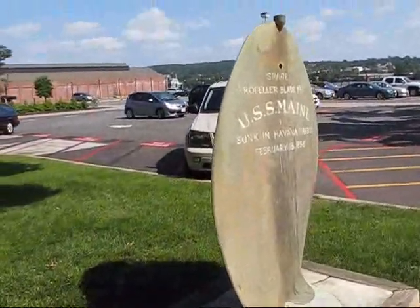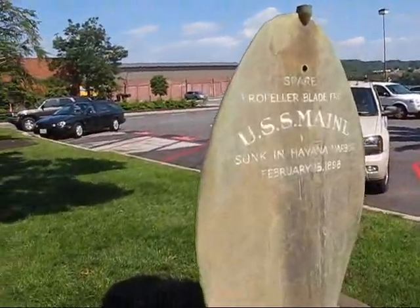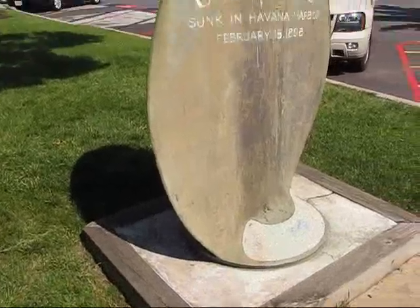Look in it — there's a light in there. Here's a spare propeller blade from USS Maine that they salvaged from the ship in Havana Harbor.